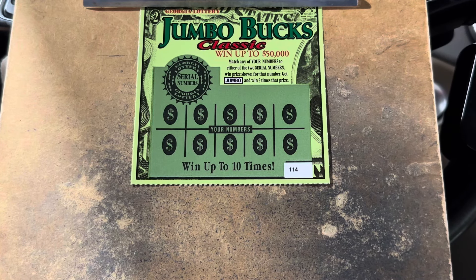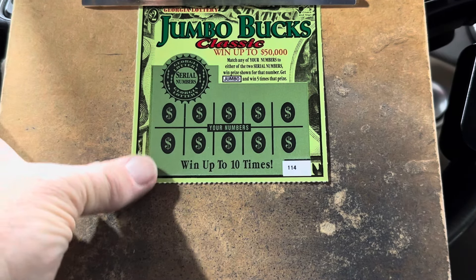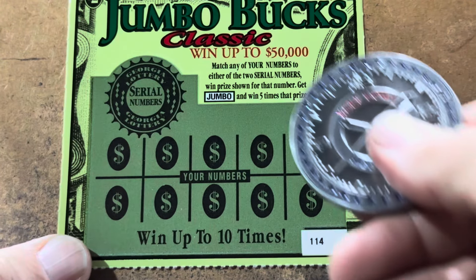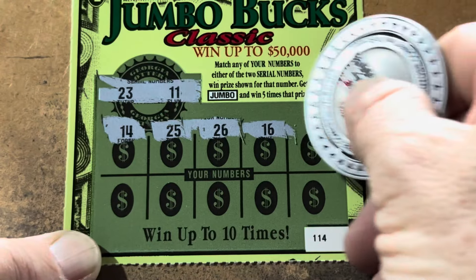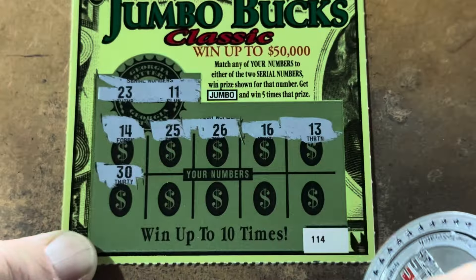What's going on everybody, it's Carter and it's time to scratch! We're gonna play a $40 Georgia Lottery session today. I've got one $10 100 Million Dollar Cash Burst — it's a symbol-only ticket. We're gonna do a pair of the 20 Times the Money, tickets 29 and 30, and a pair of the 20 Times the Cash, 17 and 18. But we're gonna start out with five of the $2 Jumbo Bucks, tickets 114 through 118.